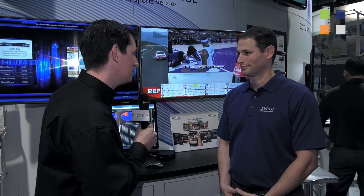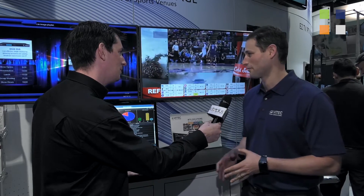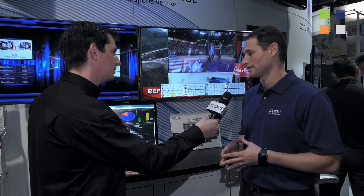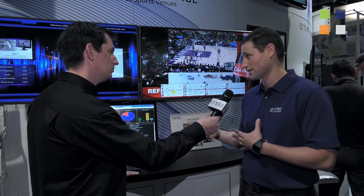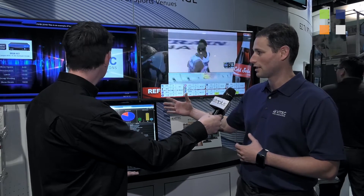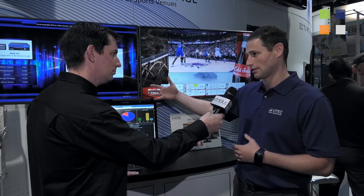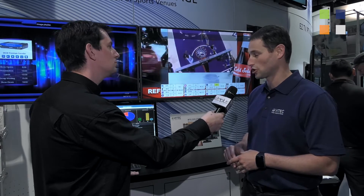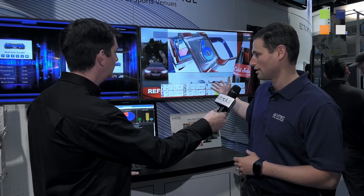Tell us about this system here. This is a very exciting year for us. For a few years now we've been dominating the delivery of IPTV services to sports arenas, and this year we launched an enhancement to the system which addresses the signage workflow in sports arenas. We're showing our new extension to the EZTV system that allows you to create, manage and distribute digital signage across the facility — to both luxury suites, concession stands and public areas.